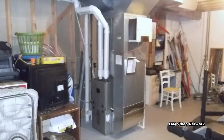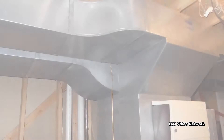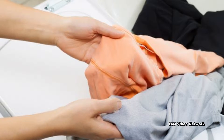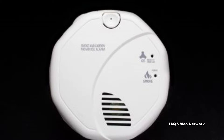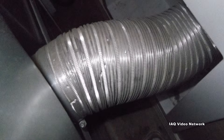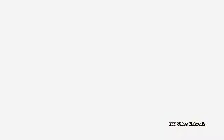Many basements and some crawlspaces also contain combustion appliances. These may include furnaces, hot water heaters, and clothes dryers. It is important that these are exhausted properly to the outside of the house to prevent dangers associated with carbon monoxide. It is also important that clothes dryers are vented to the outside of the home and not into the surrounding area or just into the wall or attic.